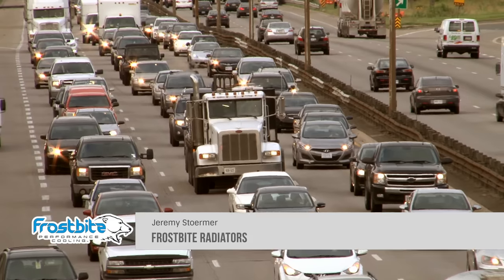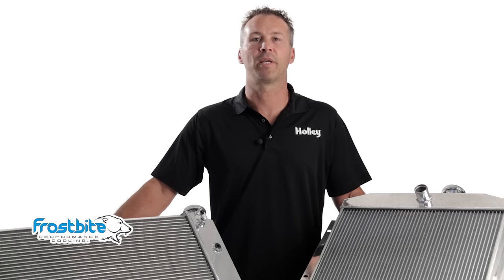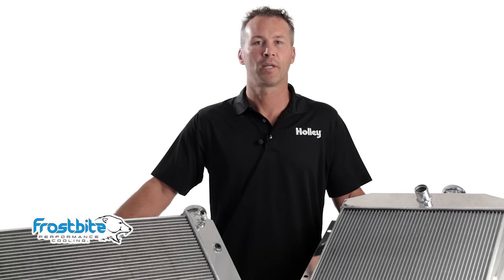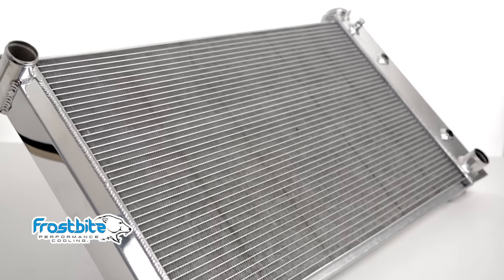Does the thought of getting caught in bumper to bumper traffic with your ride have you breaking a sweat? We all know that high horsepower and customized vehicles can be a challenge to keep cool, especially in heavy traffic and the scorching heat of summer. Don't take the chance. Protect your investment with a Frostbite radiator from the team at Holley.